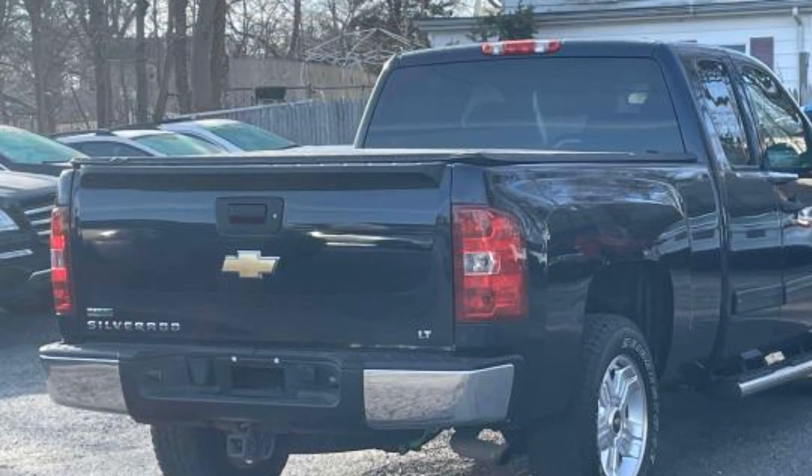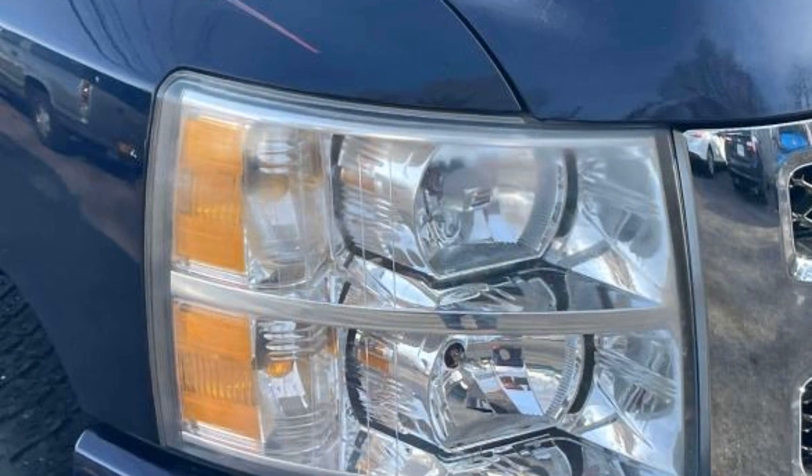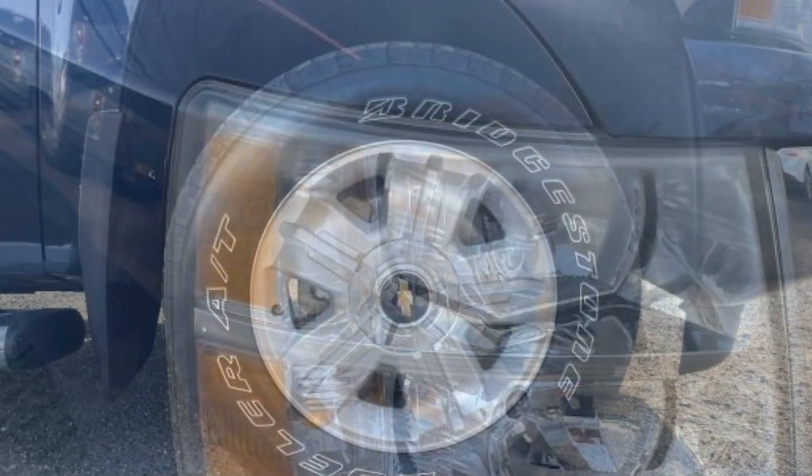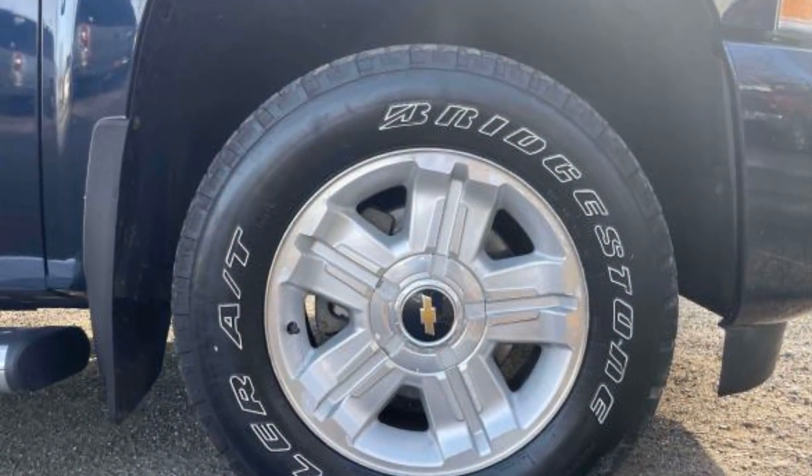Additional features include daytime running lights, traction control, cruise control, power side view mirrors, alarm system, air conditioning, ABS, power locks, and front side airbag.